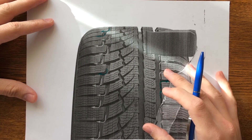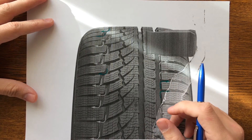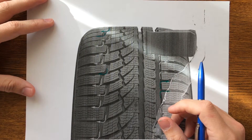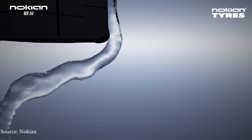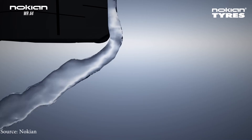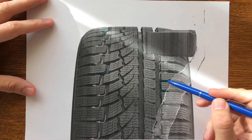It stands out in that it uses a physical principle discovered and used by the Romanian engineer Henri Coandă. The Coandă effect is used in the design of the tire rubber blocks to divert water from the longitudinal channels across, eliminating the fluid through the side, preventing aquaplaning.